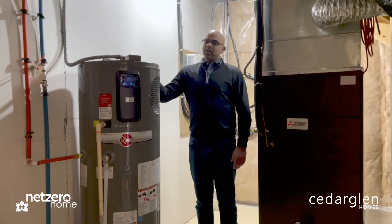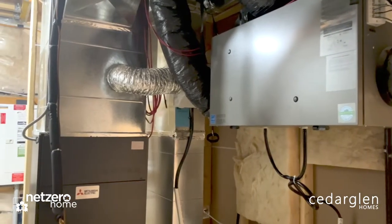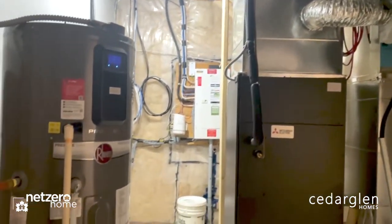With this hybrid water heater, it takes the ambient air in the room and uses that to heat the water. This unit uses very little electricity.